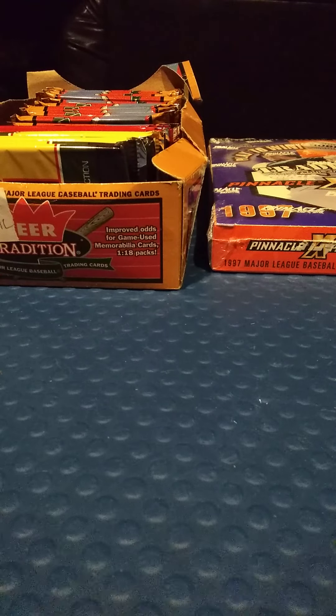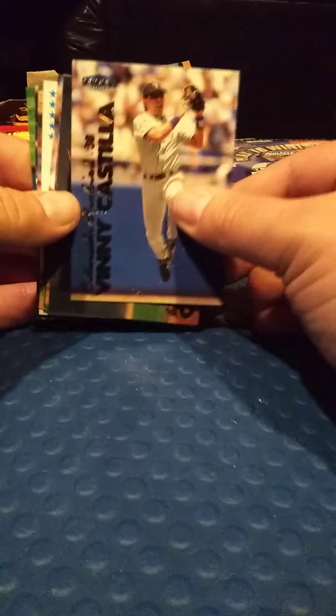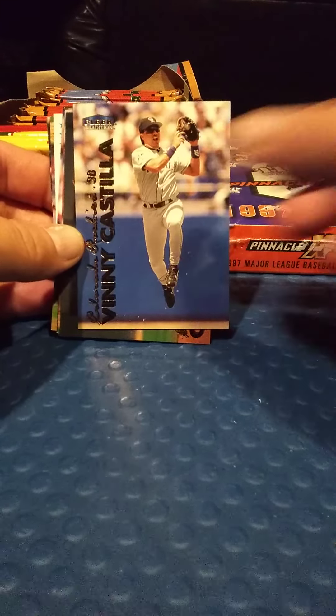Alright, let's go to the 1999 Fleer Tradition — these are some nice packs. Like I said, today I spent more money than I wanted to, but how could you pass up on that hobby box for 15 bucks?